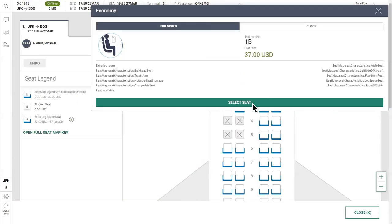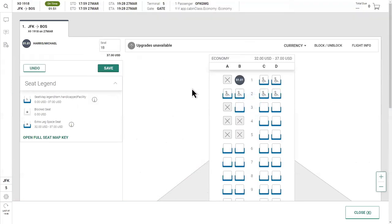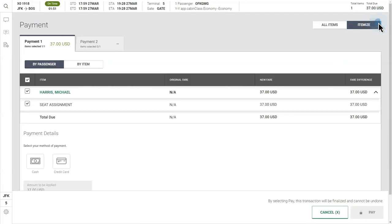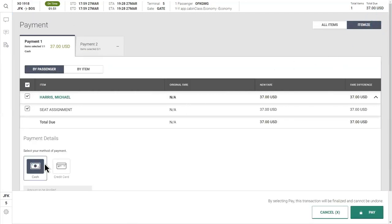Quickly search for and select ancillaries like seat upgrades with just a few simple clicks. A streamlined shopping cart model makes it easy to capture payments in a single seamless workflow.